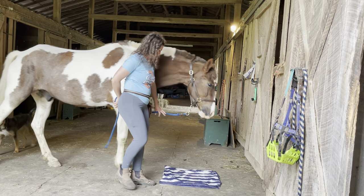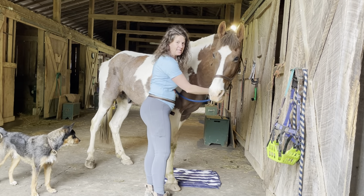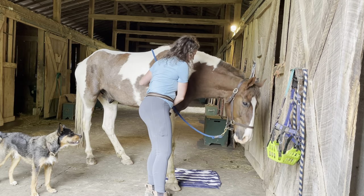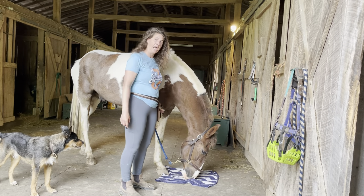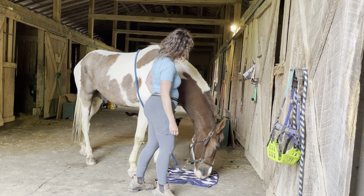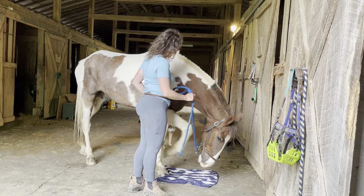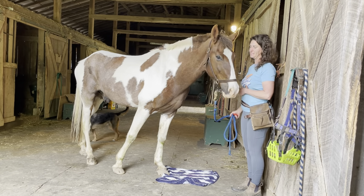Today I'm going to work with Wells on stationing on a mat. What this means is I'm just asking him to stand on a specific spot. I've never worked with him on this before, but we do lots of stepping on things and touching things, so he's pretty good and pretty curious. I'm just waiting for him to put a foot on this towel. I actually recommend using a bath mat or yoga mat because it's less likely to wrinkle. I'm going to continue to reward him any time he puts his foot on the mat, and eventually he'll learn that having his feet on the mat is a really great spot to be in.